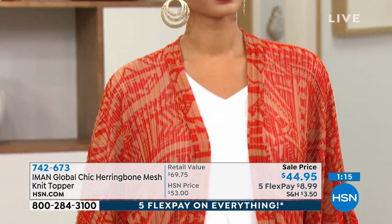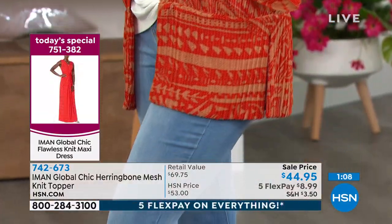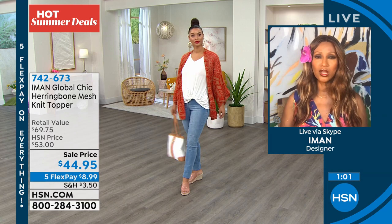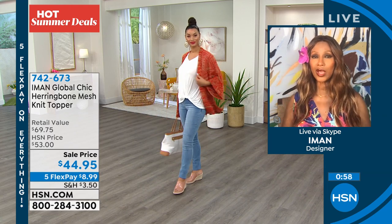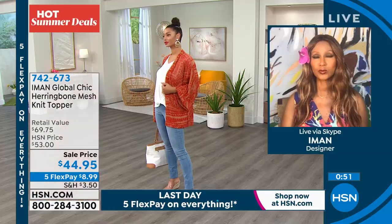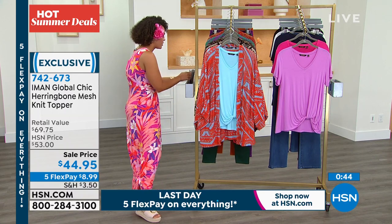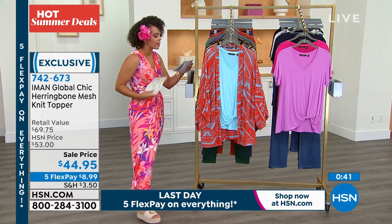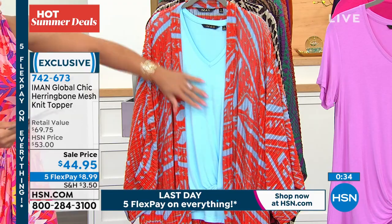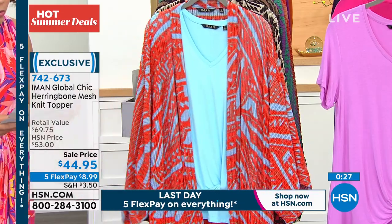I really wish I could hand this to you through the TV — just how soft this fabrication is. I paired it with a top we have coming up that's already a customer pick with over 20 perfect five stars. The top I put with it is what we're calling the powder blue. Look how it looks with that tribal print. The flex pay — that's the last time you can get this in the five-flex. Item number for the T is 742-648. Flex pay is $6.95, and when you pair it with the topper at $8.99, you're under about $15.